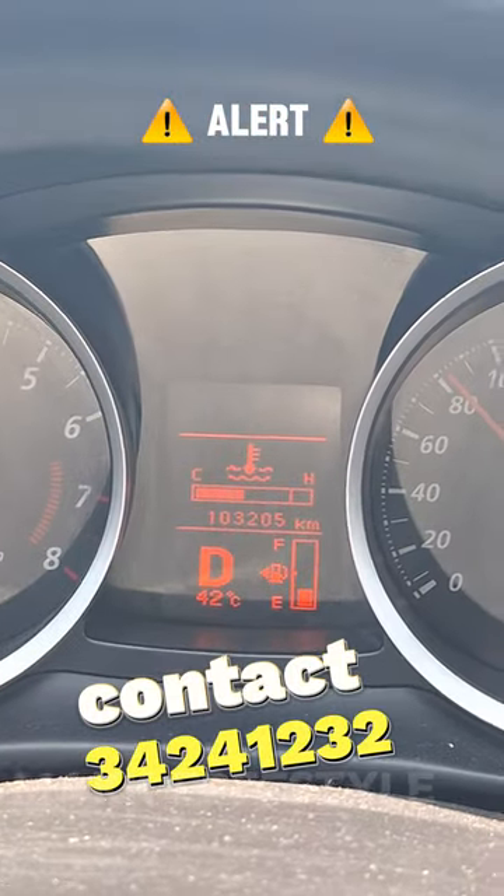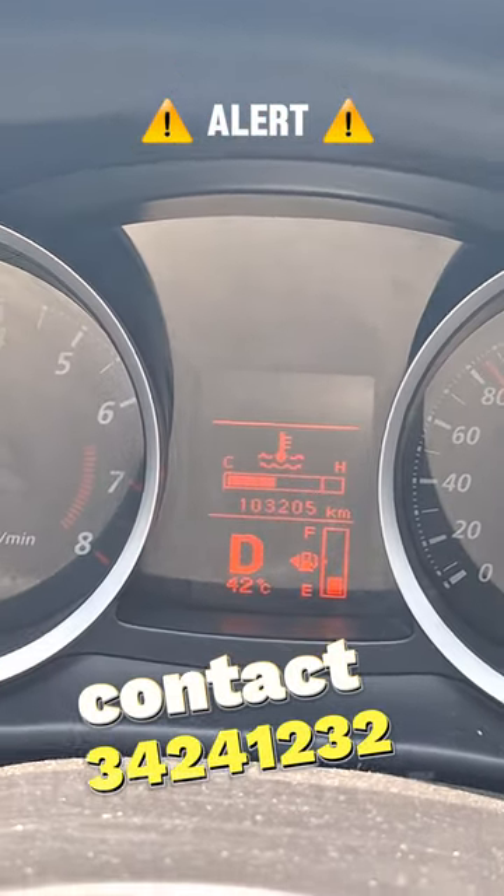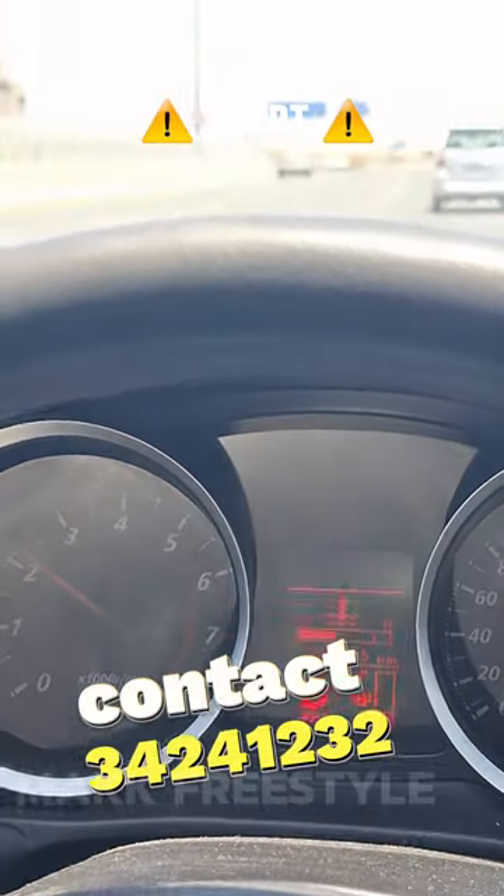If you have a radiator, you'll want to check the radiator. Please check the user.